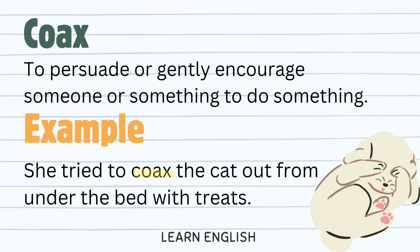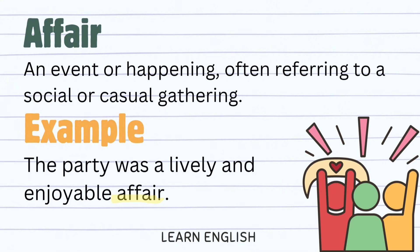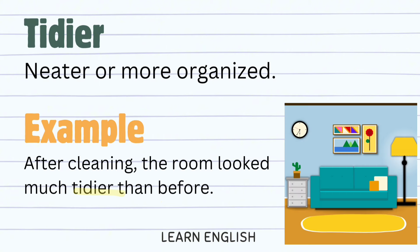Conquer: to overcome or successfully deal with something challenging. Example: she conquered her fear of public speaking by practicing regularly. Frenzy: a state of wild excitement or activity. Example: the kids were in a frenzy of excitement before the birthday party. Coax: to persuade or gently encourage someone or something to do something. Example: she tried to coax the cat out from under the bed with treats. Affair: an event or happening, often referring to a social or casual gathering. Example: the party was a lively and enjoyable affair. Tidier: neater or more organized. Example: after cleaning, the room looked much tidier than before.